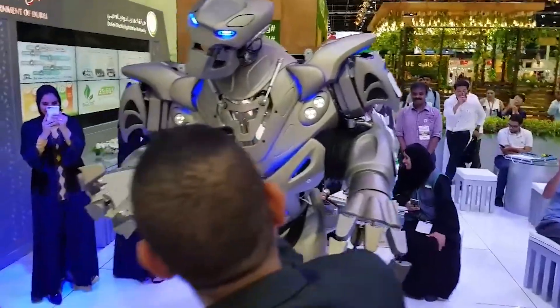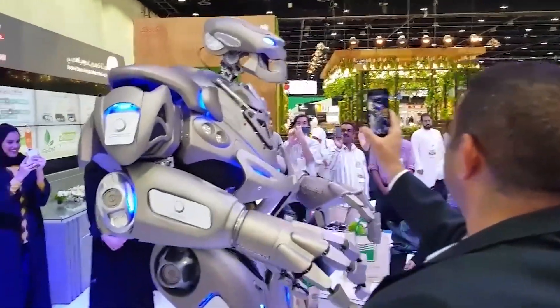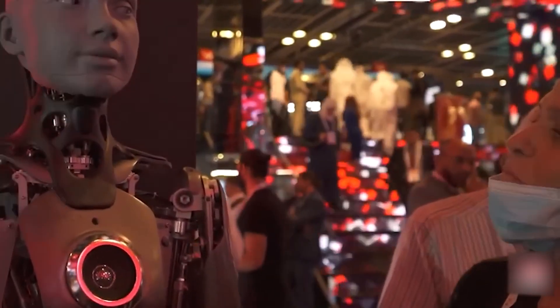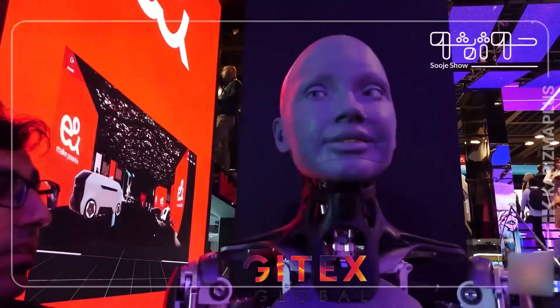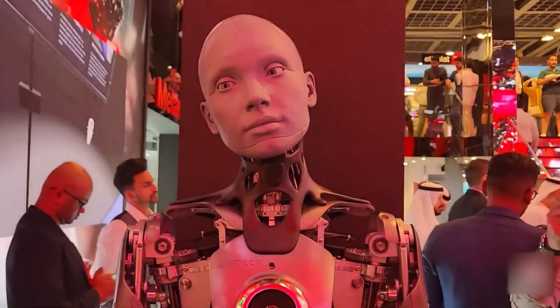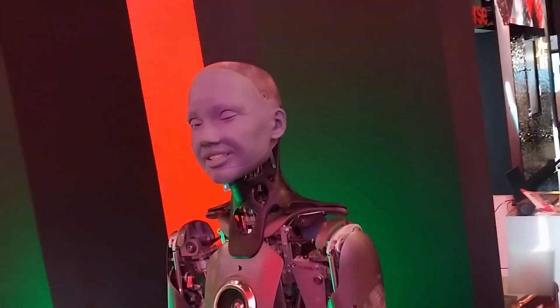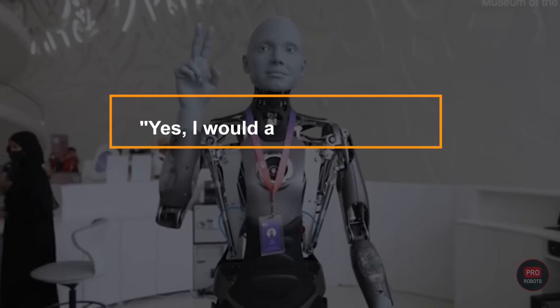Alicia. Since the beginning of Gitex, everyone has been discussing the AI-powered robot on display at the exhibit. Alicia is quite the crowd-puller since she is talkative and engaged. She draws people in by answering inquiries and making snarky comments. For instance, when a random person walked up to her and asked if he could snap a selfie, her response was: "Yes, I would appreciate that."